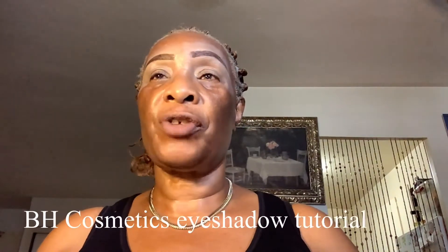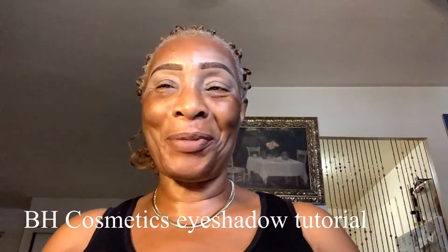Hello guys, welcome back to my channel. My name is Ruby — Beautiful Natural Makeup, or for short you can call me Ruby. So today I am going to play into another eyeshadow palette, and this one is from BH Cosmetics. You guys, come into this palette — if you want to see this look, keep watching.